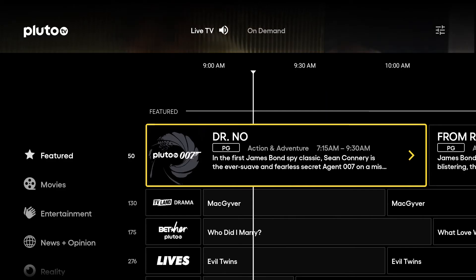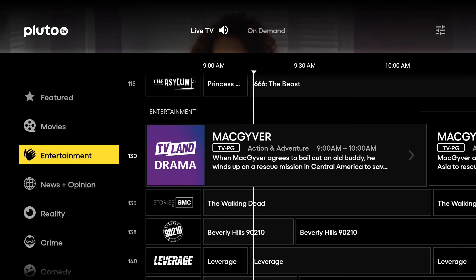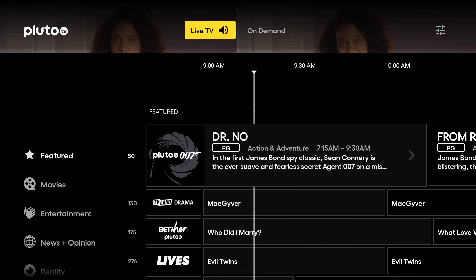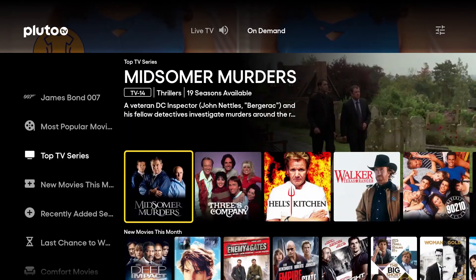If you are looking at cutting the cord, Pluto TV is a great app to take a look at. They have movies, entertainment, news, and reality channels. Not only do they have live TV, but if you click to the right up top, they have some on-demand movies and TV shows.